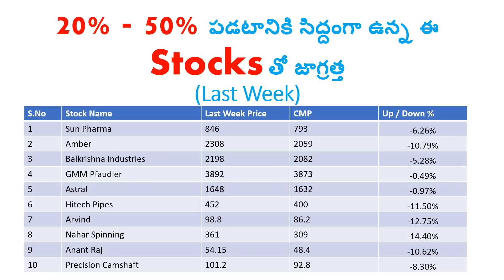First of all, last week I talked about 20% to 50% of stocks. In those 10 stocks, almost every stock last week had a very clear fall — an average of 8 to 10% fall last week. So I am going to observe the same technical patterns.